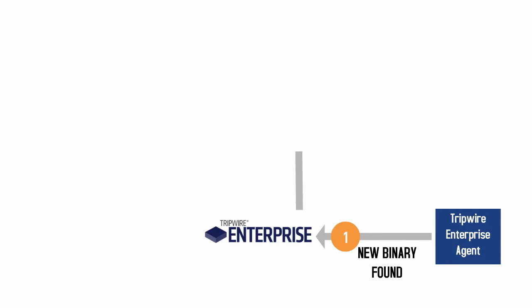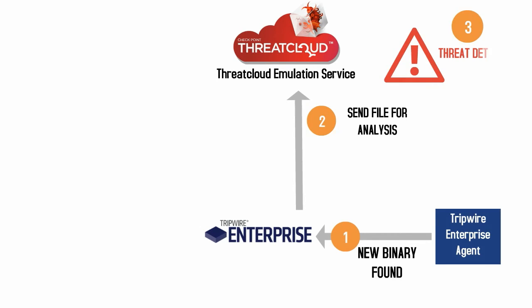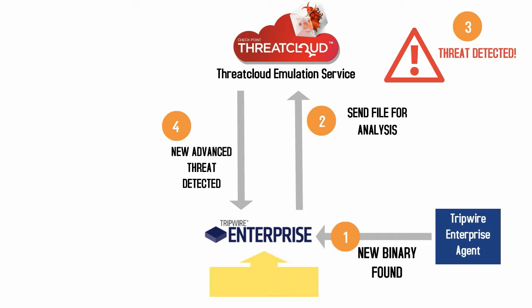Tripwire Enterprise monitors files on critical systems for changes as well as introduction of new files. When a suspicious file is identified, the file hash is sent to Checkpoint Threat Cloud Emulation Service, a cloud-based virtual environment, for analysis. Checkpoint Threat Cloud will then detonate the file and look at it in its database. Threat Cloud will then come back letting you know if it is a benign file or if it is a known threat. Tripwire Enterprise gets the result back and provides all of the benefits of its workflow to drive remediation based on the properties you've set.